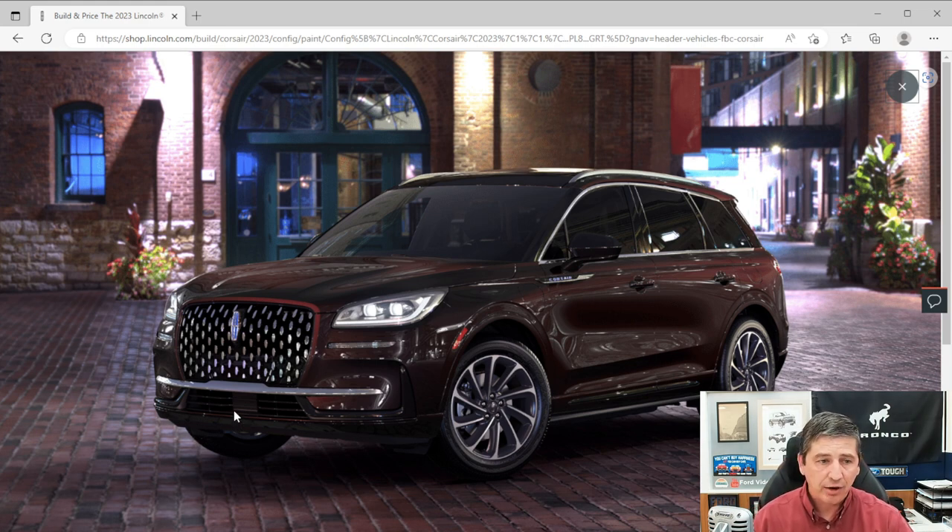A front license plate bracket is standard for states requiring it. Daytime running lights are configurable in the vehicle settings. Automatic headlights activate at dusk. Jewel LED headlights are dynamic bending headlights that turn with the steering wheel to light your intended path. Speed-dependent lighting brightens and reaches farther the faster you go. Lincoln signature lighting lights up underneath the front. Auto high beams come on in the dark and turn off when someone approaches.